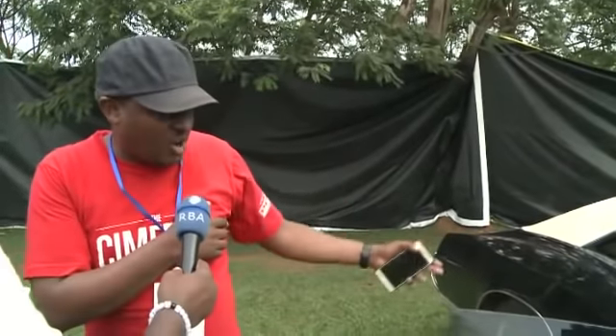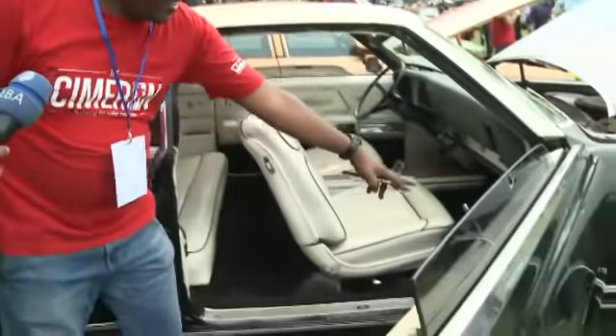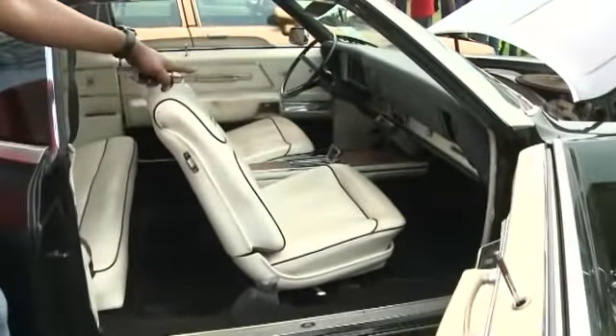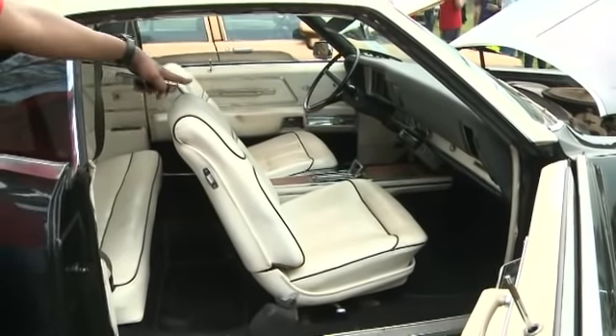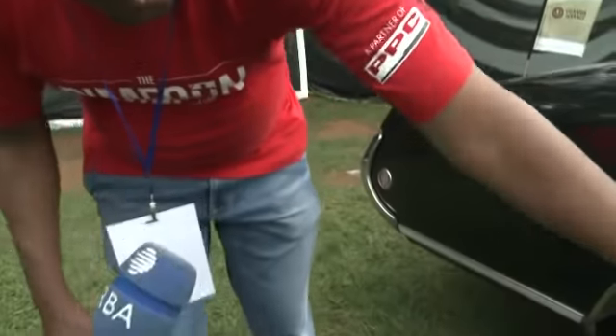This is a 1968 Buick Riviera. The interesting things about it are — you can look at the engine, it's a huge engine, it's a 430 engine. It has all leather seats, it has power windows. It is an automatic. And the leather roof. The exhaust pipes are just on the side, both.